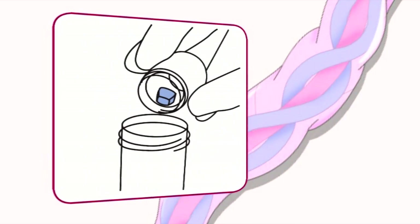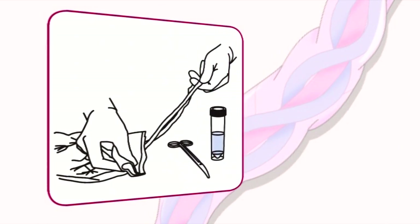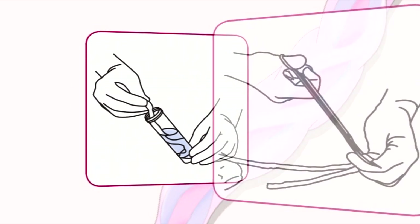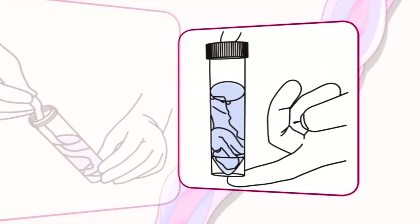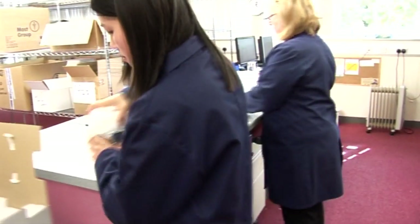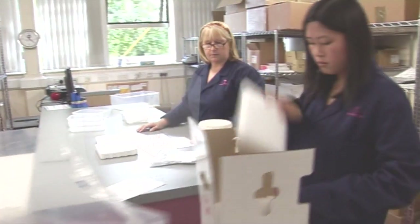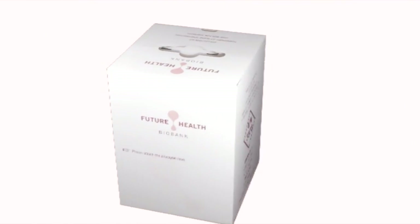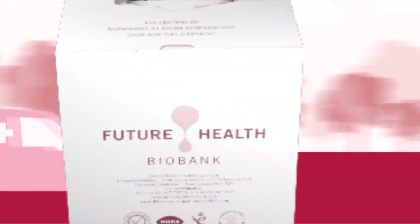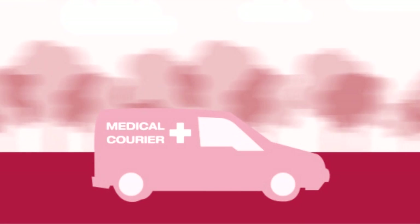The preservation tablet is added to the solution and allowed to dissolve. The cord is cleaned thoroughly. A 15cm section of the cord is cut, cleaned again and placed in the shipping tube. All consumables are individually wrapped in sterile packaging and are provided as part of the collection kit by Future Health, according to the UK Department of Health's accredited procedures. Our approved medical courier safely delivers your baby's cord blood and tissue to Future Health.